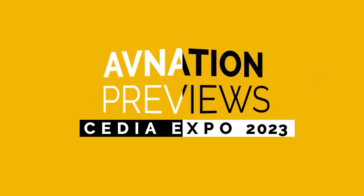It's Tim Olivari with AV Nation with the Road to Cedia. Cedia Expo and CI Expo 2023 happens the 7th through the 9th of September in beautiful Denver, Colorado. And with me to talk about DMF Lighting and their booth is Mr. Mike Libman.